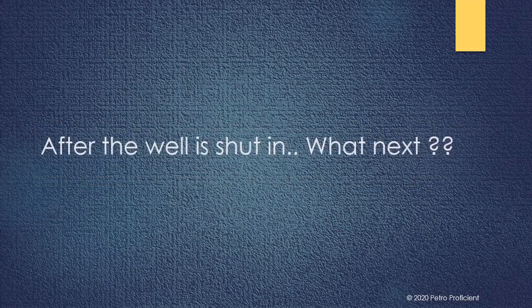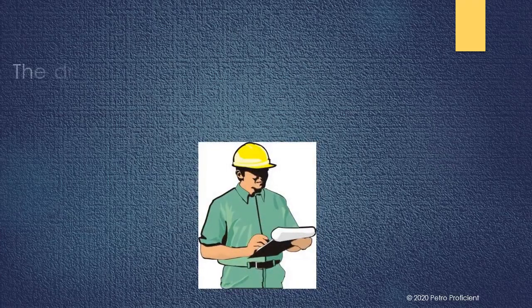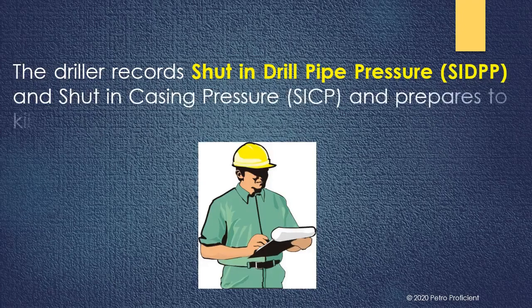After the well is shut-in, what next? The driller records shut-in drill pipe pressure, or SIDPP, and shut-in casing pressure, or SICP, and prepares to kill the well.